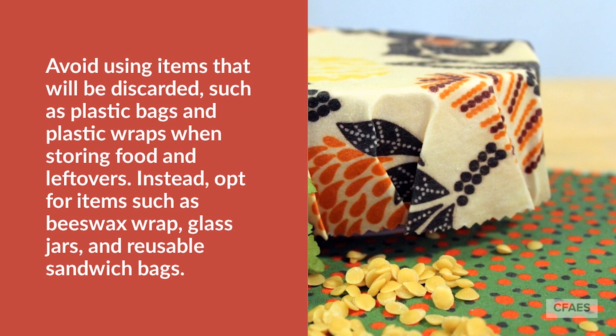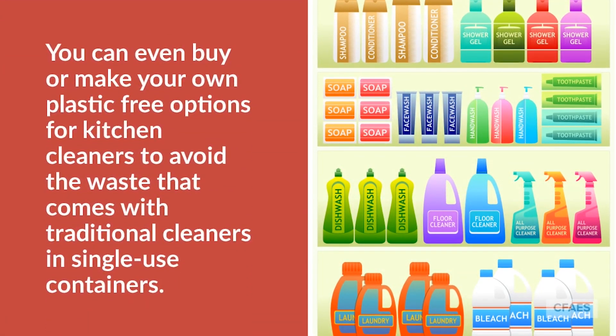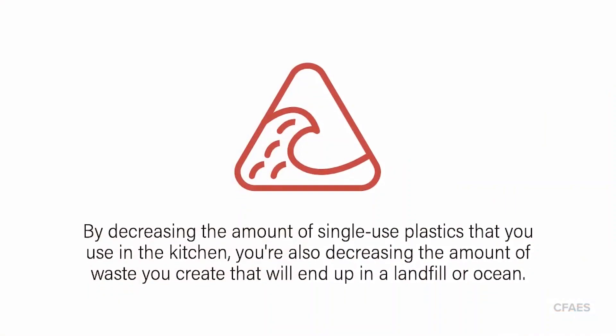Instead, opt for items such as beeswax wrap, glass jars, and reusable sandwich bags. You can even buy or make your own plastic-free options for kitchen cleaners to avoid the waste that comes with traditional cleaners and single-use containers. By decreasing the amount of single-use plastics that you use in the kitchen, you're also decreasing the amount of waste that will end up in a landfill or an ocean.